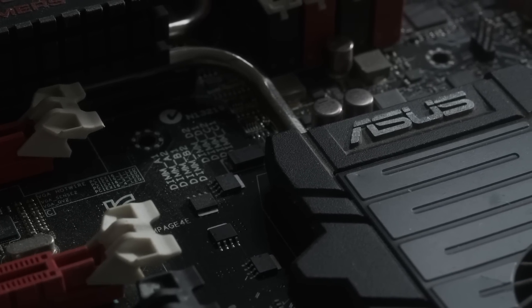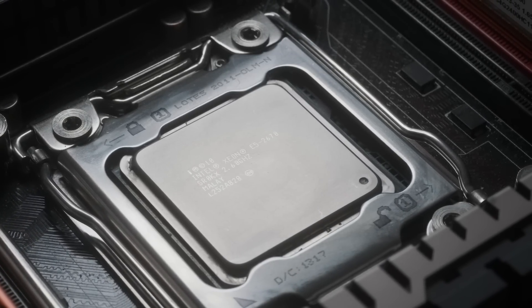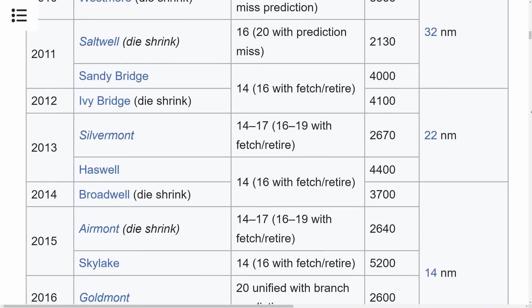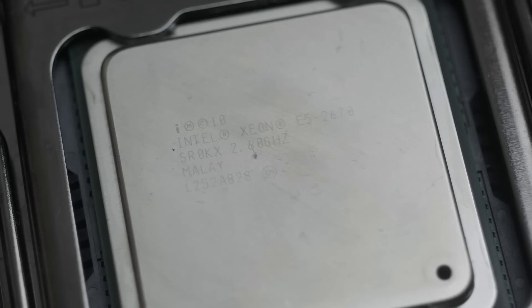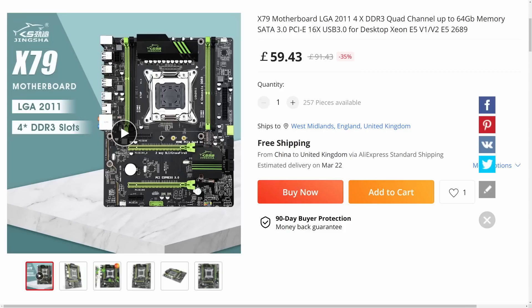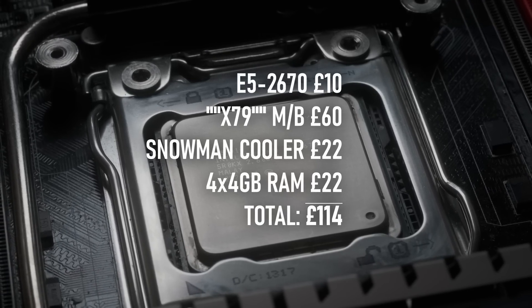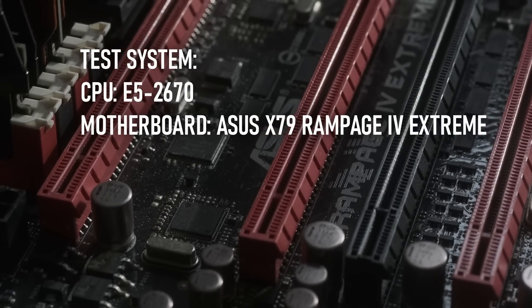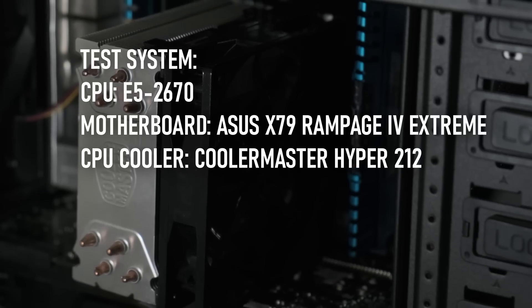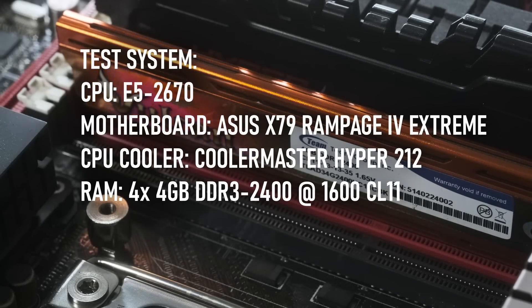Although you can install these Xeons into enthusiast-grade X79 boards, you won't be overclocking this chip. The multiplier's locked, the base clock can only be moved by a couple of MHz before it starts causing problems, and after 9 CPU generations, Sandy Bridge performance just ain't what it used to be. To simulate a budget build, I've dropped the E5-2670 into my ASUS X79 Rampage 4 Extreme, replaced my usual 240mm AIO with a Cooler Master Hyper 212, and dropped the DDR3 speeds to 1600 megatransfers a second, which is the top-rated speed according to Intel's specification.